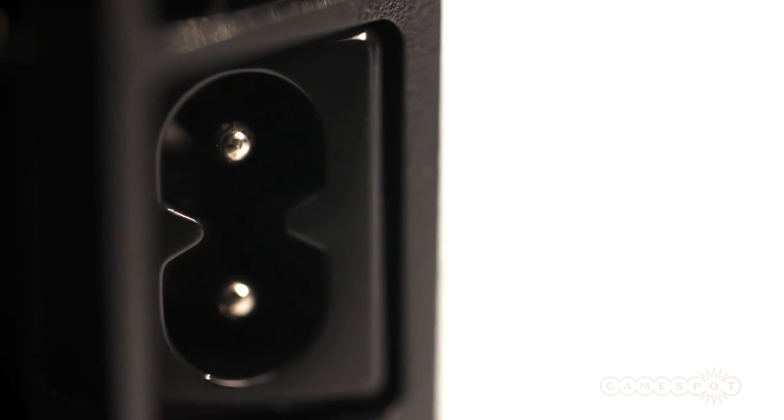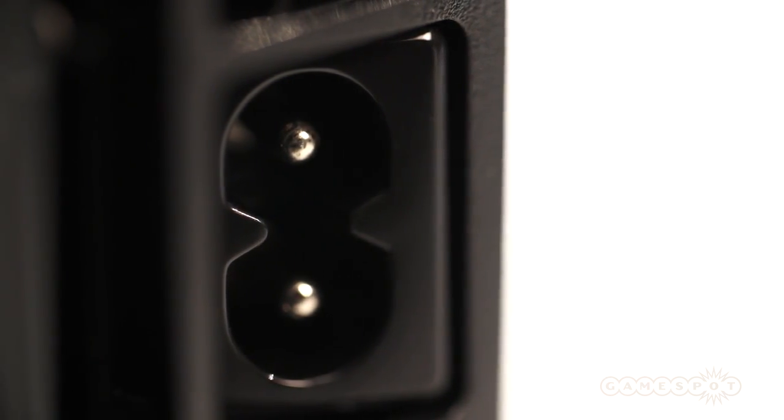Beneath it all lies the familiar two-prong power port used on later PS3 models, in addition to older consoles such as the PlayStation, PlayStation 2, and the original Xbox.